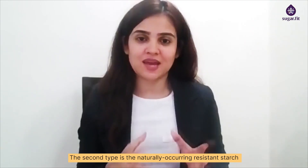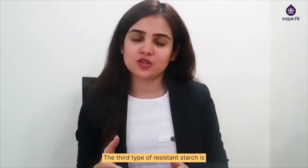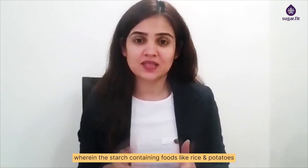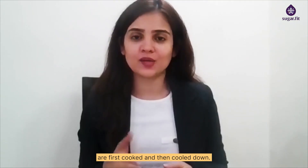The second type is the naturally occurring resistant starch which are there in banana and raw potatoes. The third type of resistant starch is produced through a process called retrogradation wherein the starch containing foods like rice or potatoes are first cooked and then cooled down.